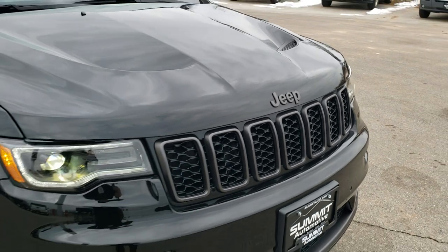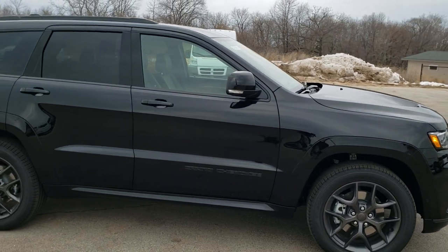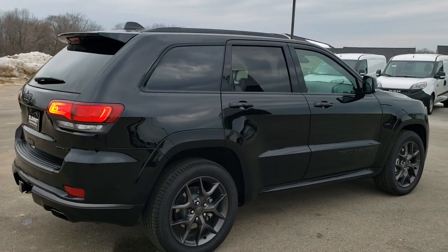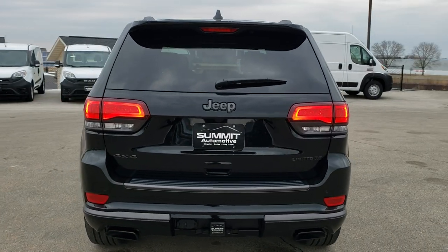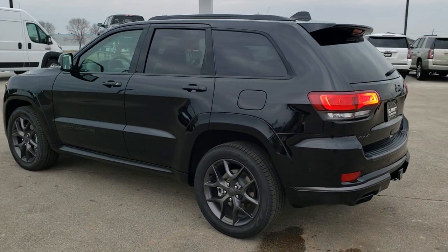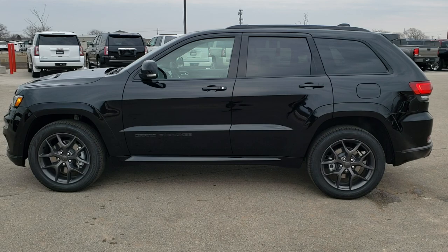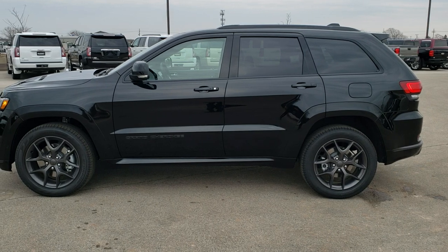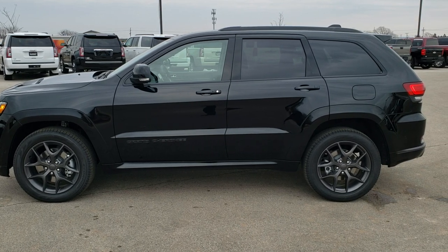We'll take one more quick walk around. I'd personally like to thank you for checking out the video today, and hopefully from this HD video you've gotten a really good idea on the Limited X package, the Hemi, and just what this Jeep offers inside and out. If you'd like to see more pictures of this Jeep or one of our other 450 new and used cars, trucks, SUVs, minivans, wranglers, and more, go to summitauto.com. For more HD videos, go to youtube.com/summitauto. Remember to like, subscribe, and share.